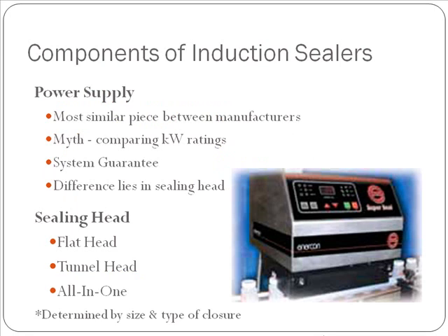There are two components to every induction sealer: a power supply and a sealing head. The power supply is going to be the most similar piece between manufacturers. There is a myth that comparing the kilowatt ratings of power supplies will determine which sealer is going to perform better for you — this is simply not true. We guarantee our systems will perform to the expectations laid out in the proposal, or we will upgrade your system for free. The real difference between the systems lies in the sealing head technology.